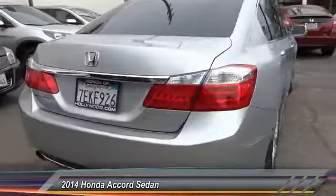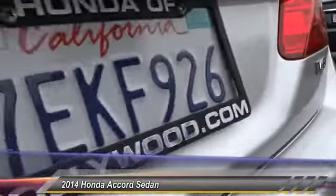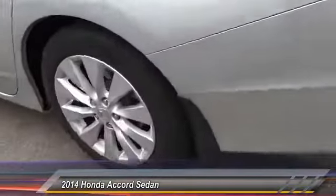This vehicle has less than 30,000 miles. Here are some of this vehicle's great options: keyless entry, heated seats, backup camera, traction control, and Bluetooth wireless data link for hands-free phone.